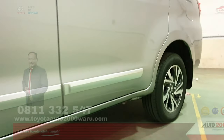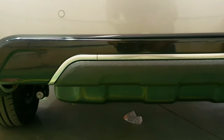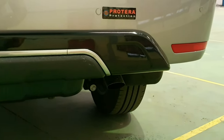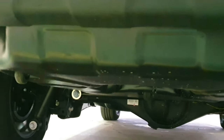Dan untuk tipe yang lux, telah terdapat set gold molding, rak atau keranjang pada bagasi belakang, rear bumper ornament, dan juga tire cover, atau tutup ban cadangan yang ada di bawah.